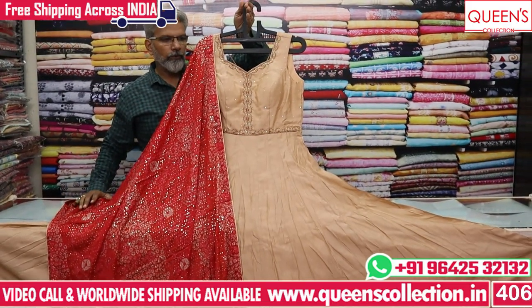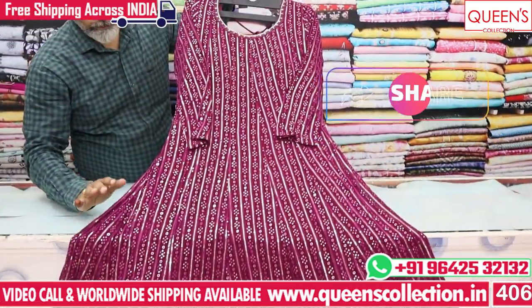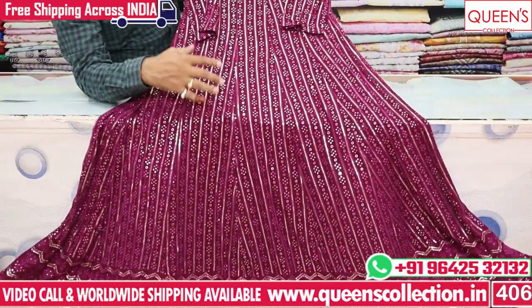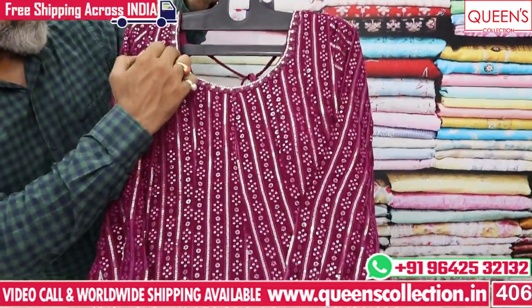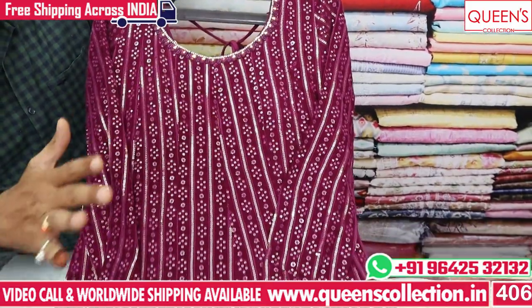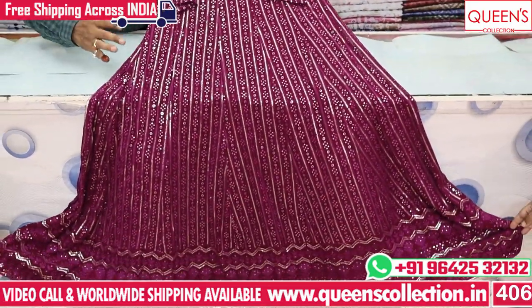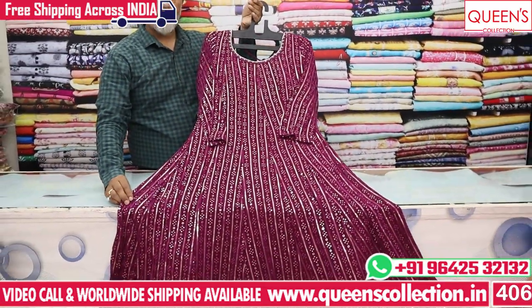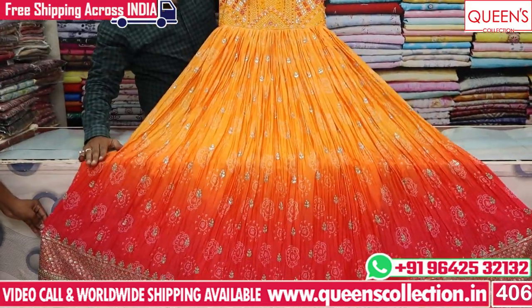The next variety is a heavy quality full georgette pen-top dress with full sequencing work on the neck model, decent embroidery, and neat finishing. L and XL sizes are available. The L size price is 6250, with a different price for XL size. These are excellent gowns.